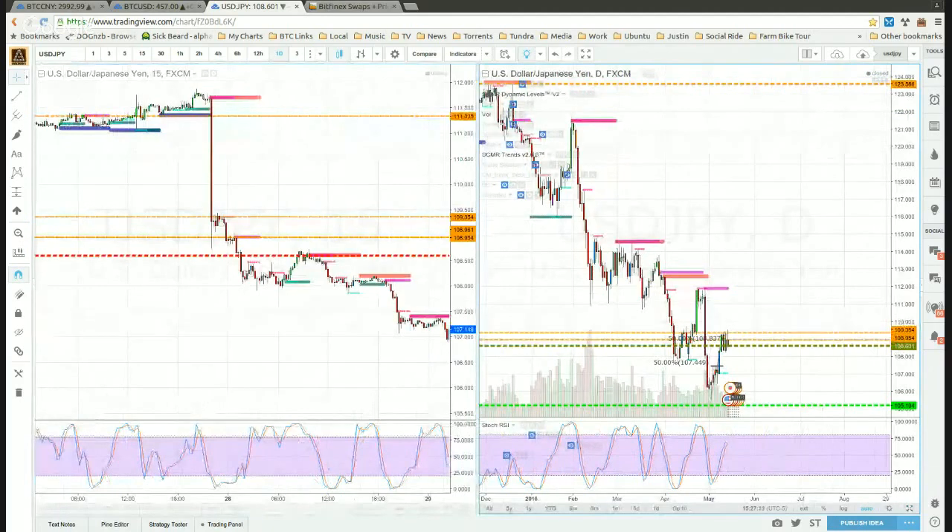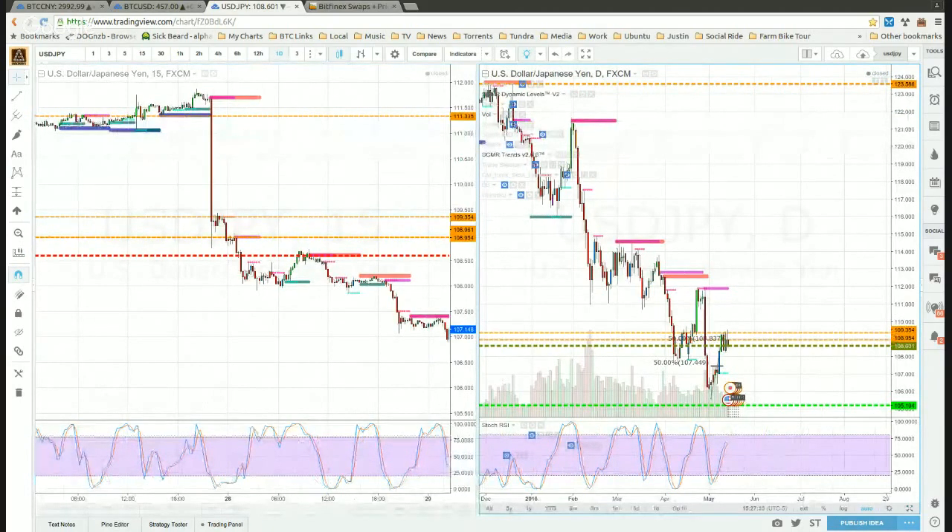I'm going to go over a few markets briefly. First, we've got the silver USD price — it hit a high of 17.77 to 17.80, and I think it's likely to go and test this daily level here around 16.50.